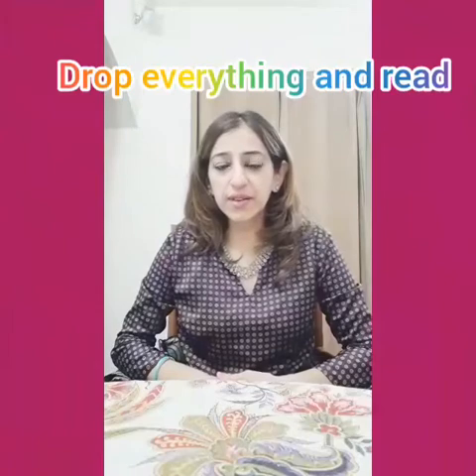So, children, now I want you all to drop aside everything and read. Read whatever you like — a storybook, a reader, a picture book, a rhyme. So keep reading. Keep learning. Have lots of fun. Take care. Bye-bye.